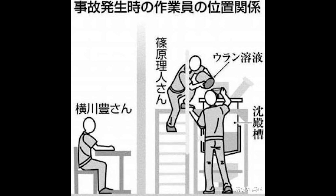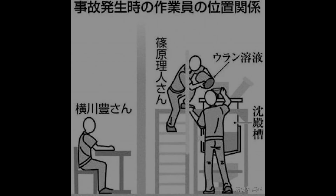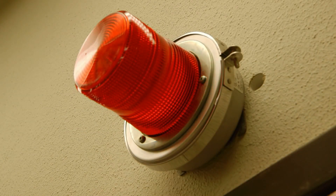Ouchi, who had his body pressed against the tank, suffered the most exposure, followed by Shinohara, who was pouring the bucket from above. They both experienced pain, nausea, and difficulty breathing, and would lose consciousness within a few minutes. Sensors across the facility picked up extreme levels of radiation, sending off alarms and notifying authorities.